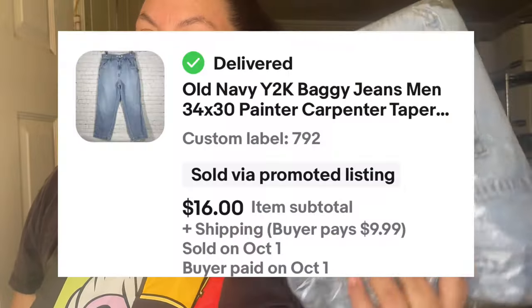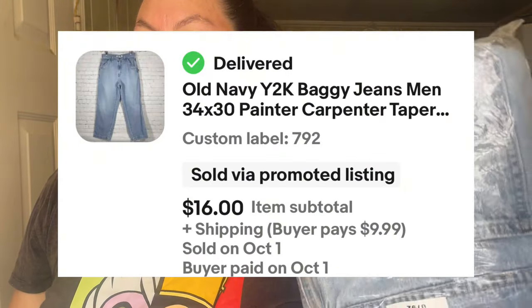This next item is J2K baggy jeans — the brand is Old Navy. The style is called painter or carpenter jeans. I have some more keywords in the title which I'll leave on screen. This one sold for $16 plus $9.99 shipping.